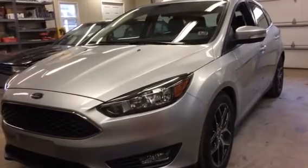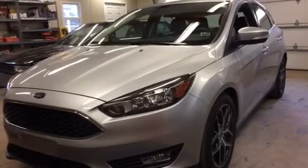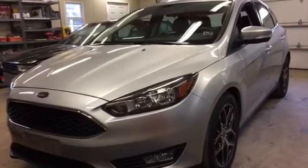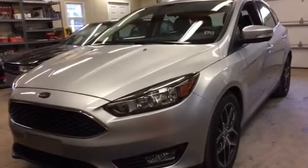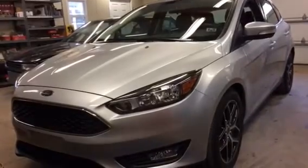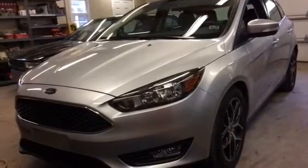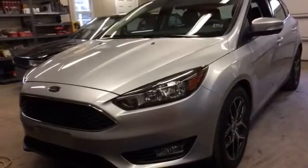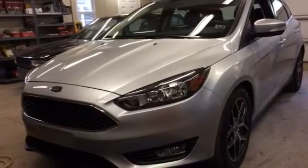Good afternoon. Tom Schaefer here with Blossom Installations. This is a 2017 Ford Focus. I just finished beta testing new remote start software on this vehicle. The new software allows remote starting with a runtime of 20 minutes and the ability to start the vehicle from the factory remote by pressing lock three times.